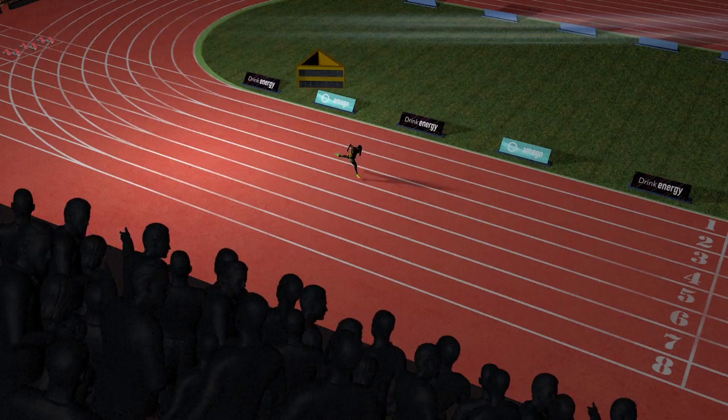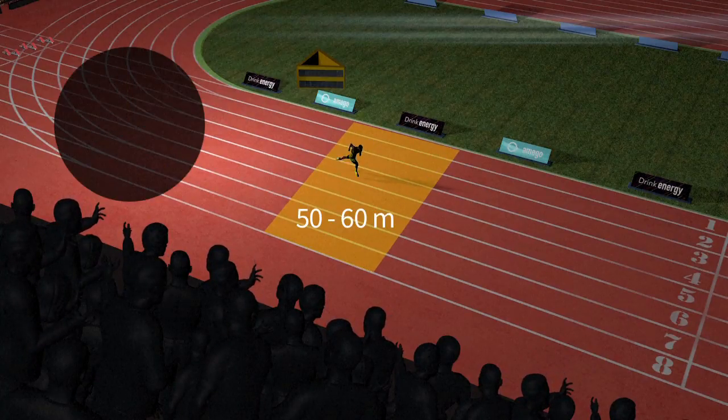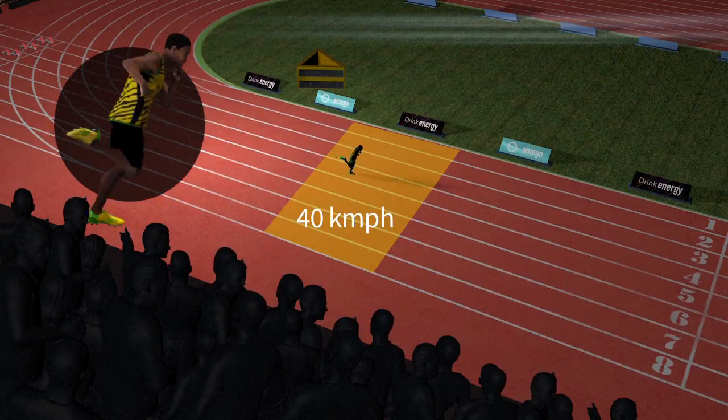Sprinters will typically reach their peak speed at between 50 and 60 metres, their body now in an upright position. Top flight athletes can reach speeds of around 40 kilometres an hour.